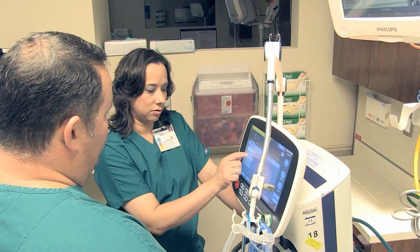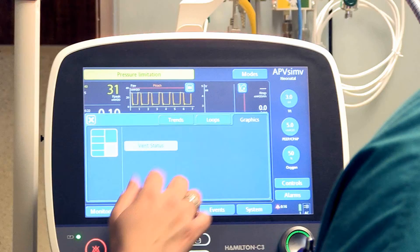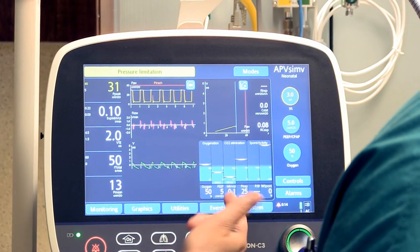The physicians in the NICU, the nurses in the NICU, and of course the respiratory therapists have all been really pleased with the C3 because it is so easy to use. It's extremely user-friendly, and it can be customized to your needs — including your ventilator flow sheets and the actual view. It helps calculate your tidal volume, so when you're working with small tidal volumes, it keeps you in check all the time.